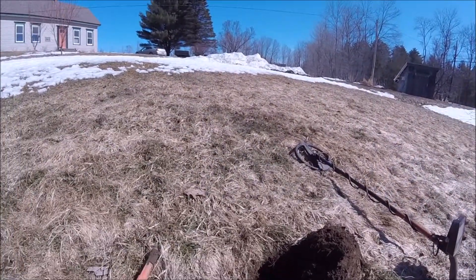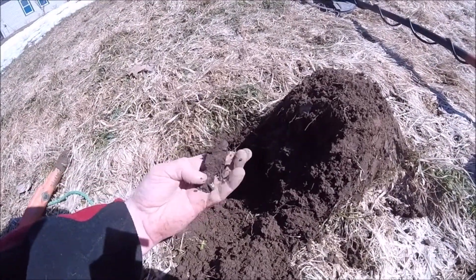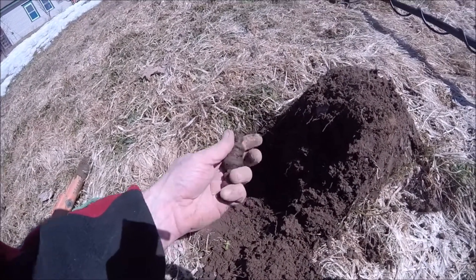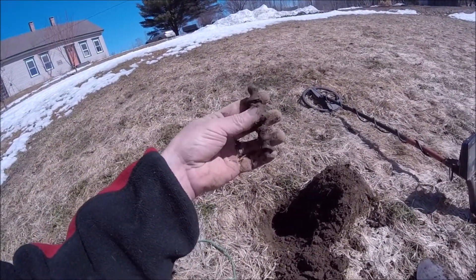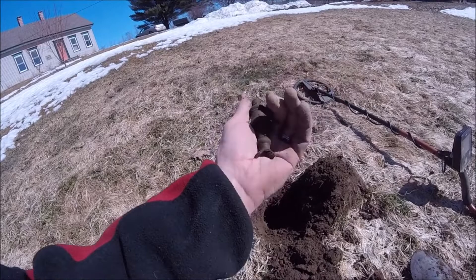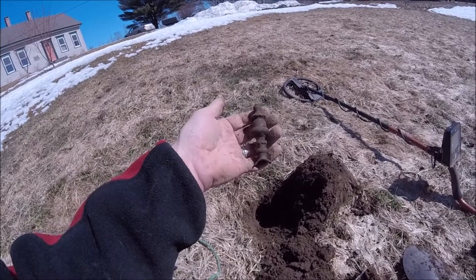Hey guys, DF Digger back. I was just digging the hole right here and had a nice little tone, and this is what I just pulled out. Looks like a brass top to something. That's a pretty piece. I'll get that cleaned up later on, throw her in the still picks. If anybody knows what it might have gone on, throw it in the comments. Alright, I'll get back to you.